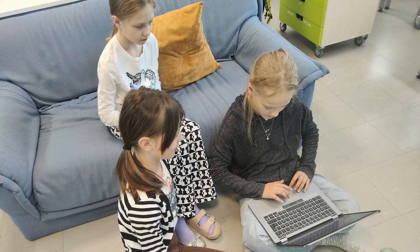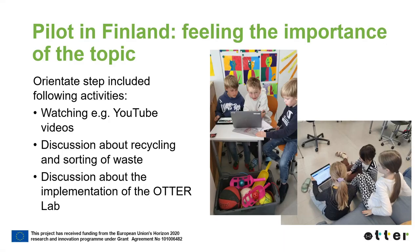Pre-learning activates students' prior knowledge and helps them make the right connections between new knowledge acquired during the EOC activity and pre-existing notions. This way, the new information is easier to understand and it becomes relevant to the students. In the ATHER Lab pilot in Finland, during the orientation step, the students watched YouTube videos and discussed about recycling and sorting waste.